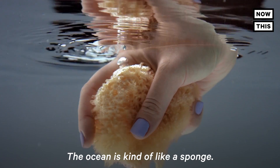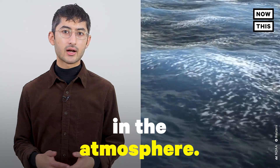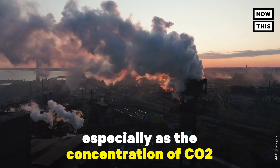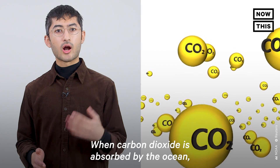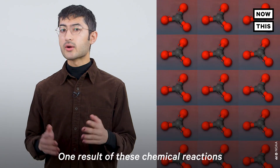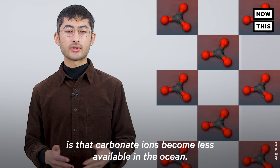Here's how it works. The ocean is kind of like a sponge — it absorbs nearly 30% of carbon dioxide in the atmosphere. This is the ocean doing us a big favor, especially as the concentration of CO2 is the highest it's been in 800,000 years. When carbon dioxide is absorbed by the ocean, a chain of chemical reactions takes place. One result of these chemical reactions is that carbonate ions become less available in the ocean.